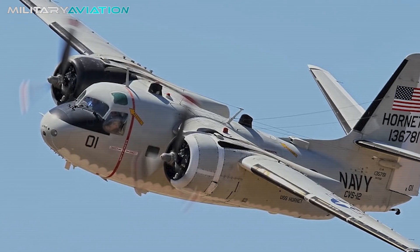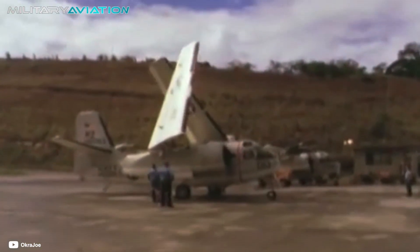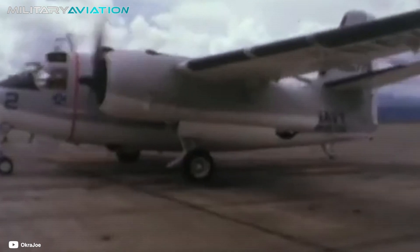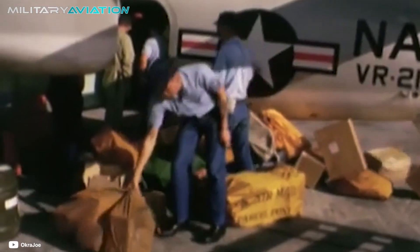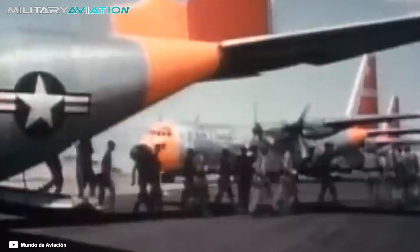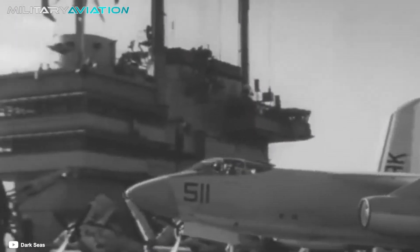In the 1960s, the C-1 Trader was the aircraft in charge of carrying out logistics trips to and from aircraft carriers. The Trader had a length of 12.4 meters and a cargo capacity of 3,800 kilograms, which were dwarfed in comparison to the 20,000 kilograms of cargo capacity of the C-130.